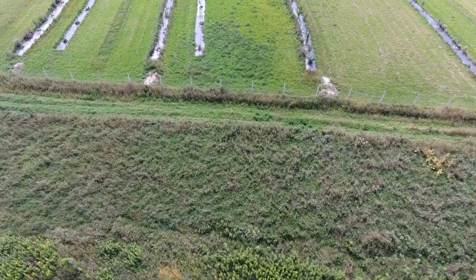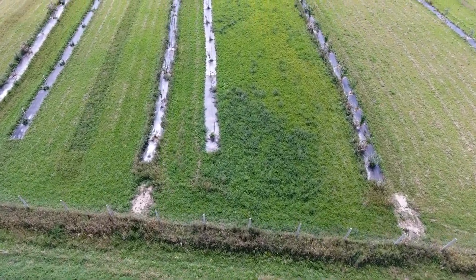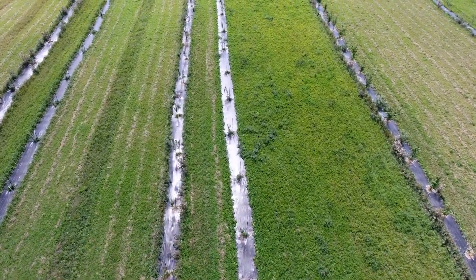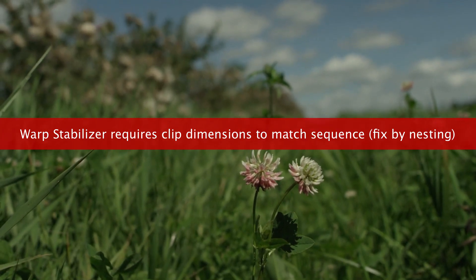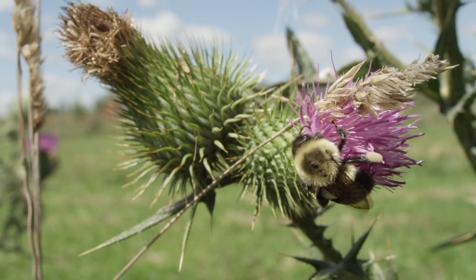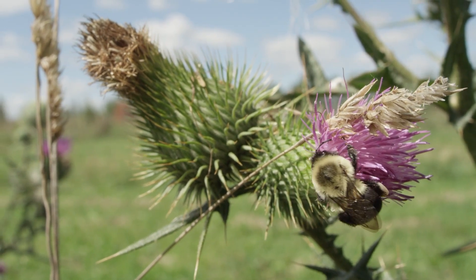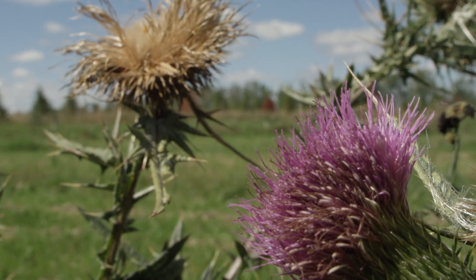In our orchard, we've done rotational mowing — we mow the strips in between the trees at different intervals to allow certain flowers to grow at certain times. There are many different kinds of flowers. We let everything grow naturally, which brings in the birds, the bees, all those things to naturally help us pollinate the trees. The thistle gets to grow and it's bringing all these beneficials to the farm.